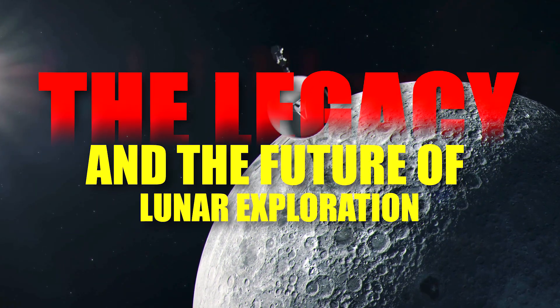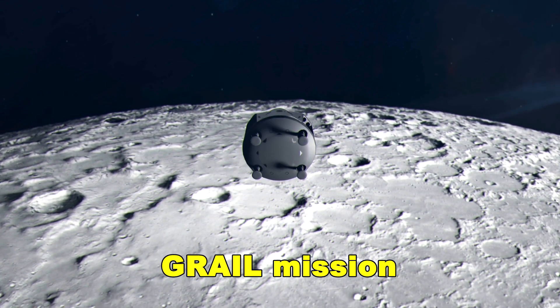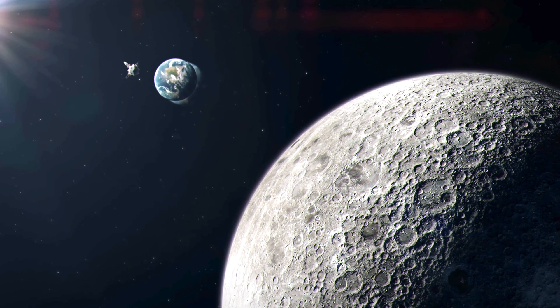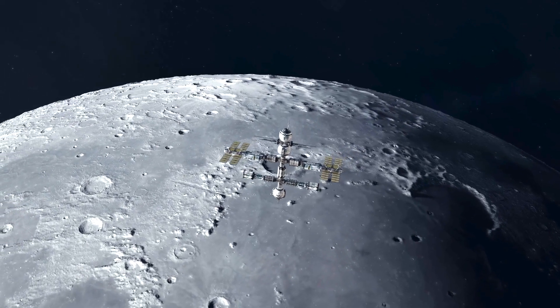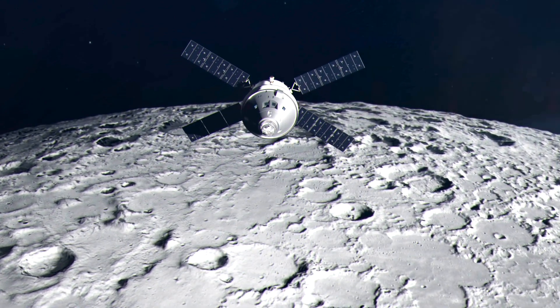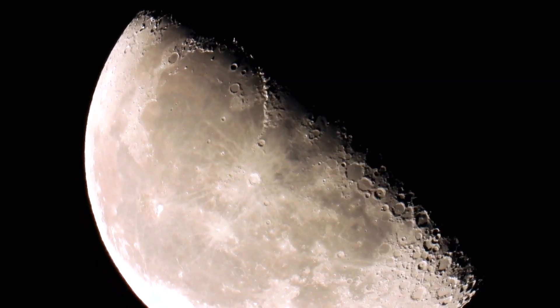The discovery by the GRAIL mission is more than just an astronomical curiosity — it is a profound lesson in planetary science. We often view the Moon as static, dead, and familiar. But beneath its surface lies a vast, untouched record of the earliest, most violent days of our solar system.